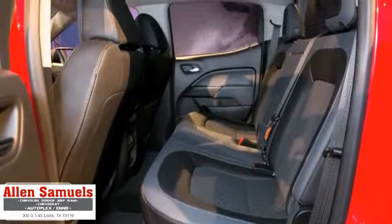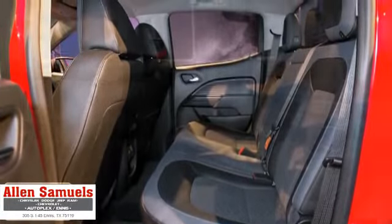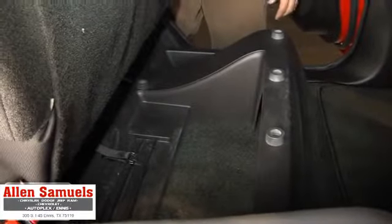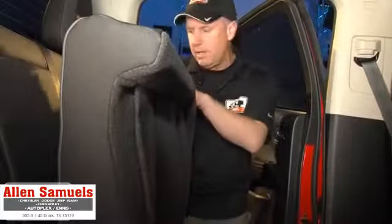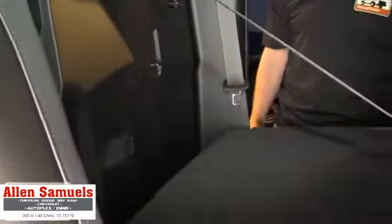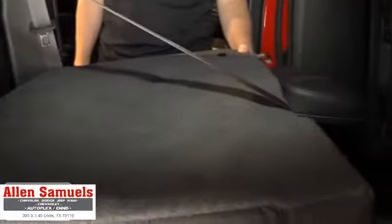In the back seat of this Z71 crew cab, it's pretty spacious — not a huge amount of space, but pretty spacious. What we really like is the thought that went into how functional and flexible these rear seats are. You can flip up the bottom cushion for plenty of storage underneath for toe straps, tools, or anything you want. And if you have bigger boxes, you can flip down the rear seatbacks and stuff them right in.